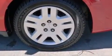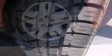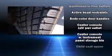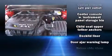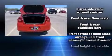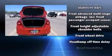Dodge ensures the safety and security of its passengers with equipment such as dual front impact airbags, head curtain airbags, traction control, brake assist, anti-whiplash front head restraint, a security system, and four-wheel disc brakes with ABS.